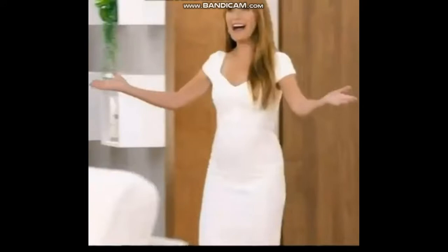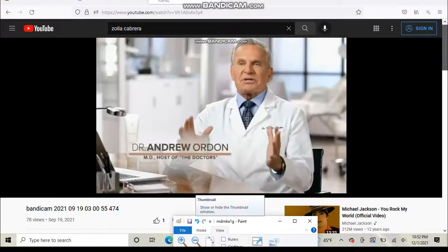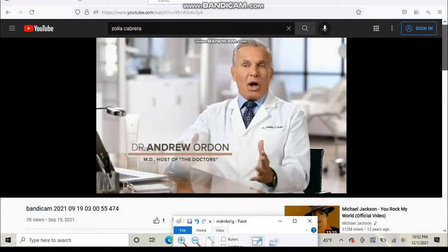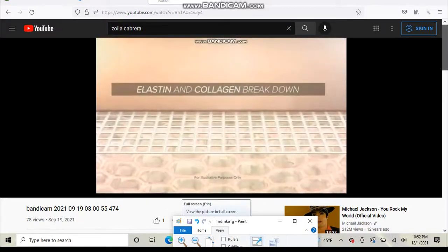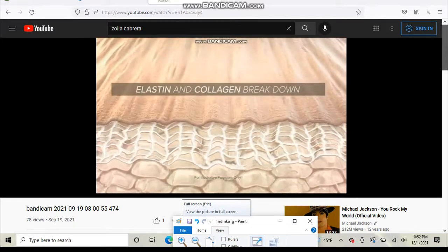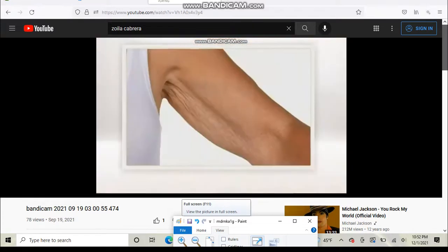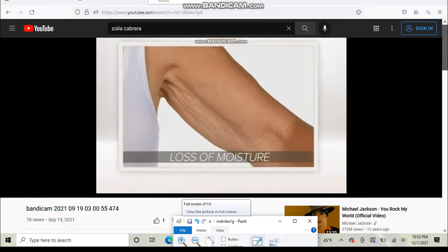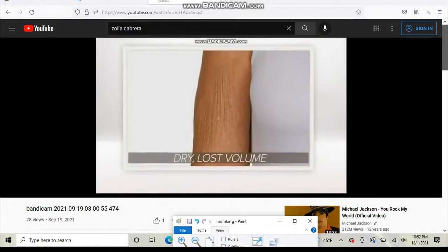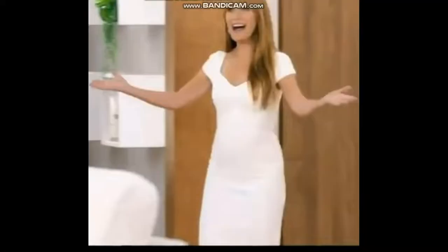But first, what exactly is crepey skin? Crepey skin is a result of two things. One, dermal enzymes break down elastin and collagen, the complex proteins that make up the matrix of your skin. And number two, we lose the ability to retain moisture in our skin. It's dry, it's lost its volume. It's very similar to crepe paper.